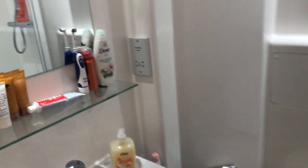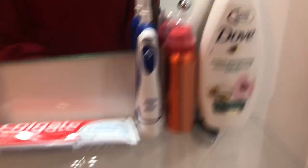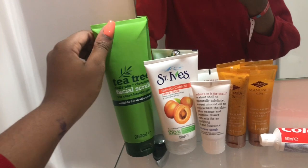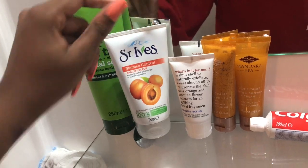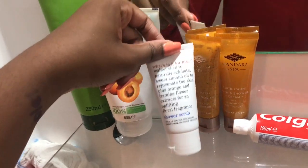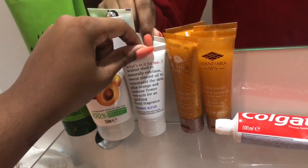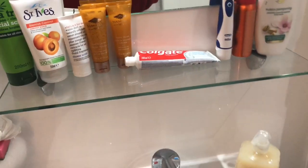My bathroom is quite a decent space. I've got my sink, my extra stuff, bathroom spray, soap, body wash, toothbrush, facial scrub — I use the tea tree one from the pound shop. I also use the Saint Ives Blemish Control Apricot Scrub, which smells divine — I got it in a little gift bag.